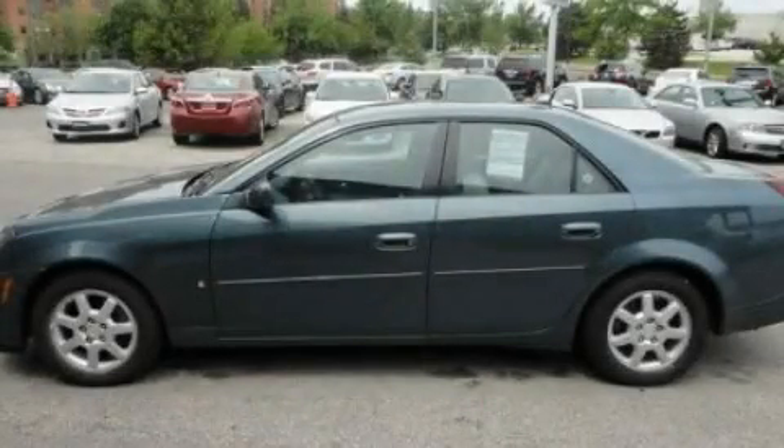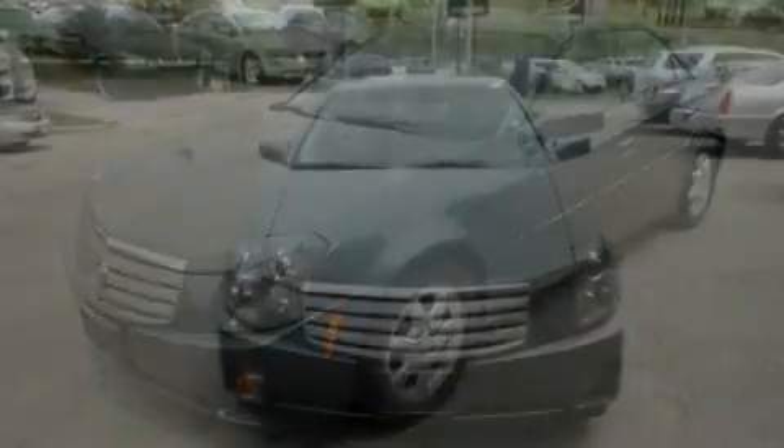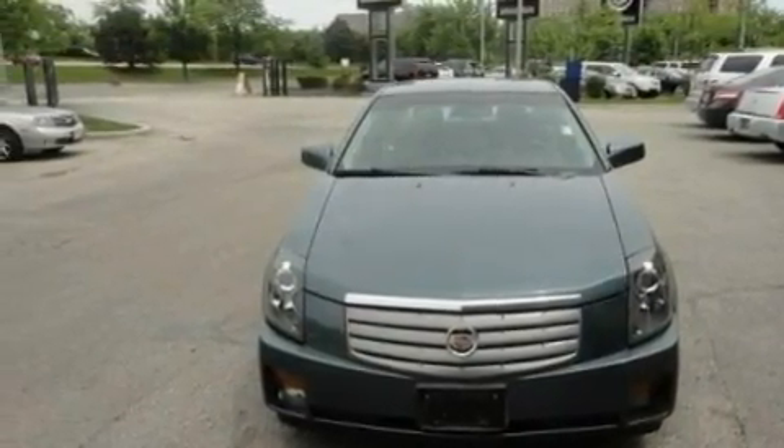This is a 2006 Cadillac CTS, a great fit and finish. Its top features include a power driver's seat, air conditioning with automatic climate control, cruise control, and a CD player.